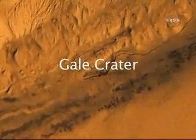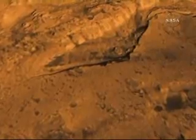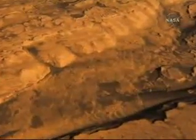Gale Crater in the southern hemisphere of Mars, near the equator, is an attractive landing site because it's a very deep crater — more than three miles deep. And yet, at one time, it must have been completely filled, because its central mound actually extends above the crater rim today. Evident here are many different kinds of minerals: sulfates, sediments, clay materials that indicate the action of water, and because of that action of water, the possibility that it may have preserved evidence of past life.